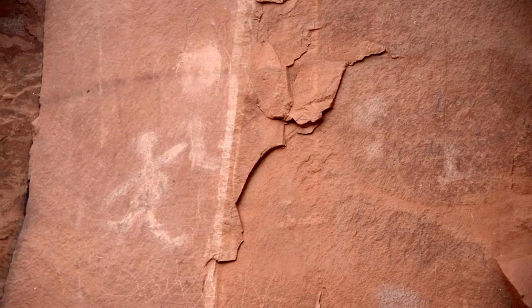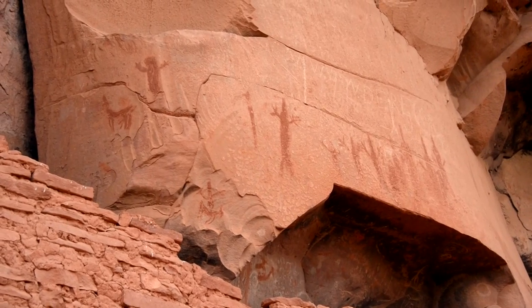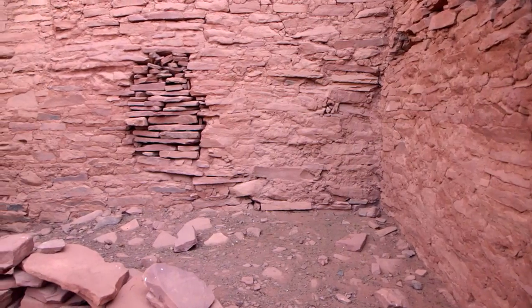More than 1,500 petroglyphs and pictographs stare back at you from the rocks. Who were they? Why did they leave? Where did they go?